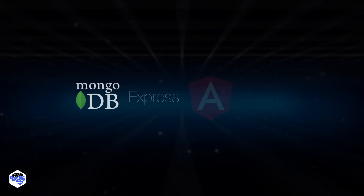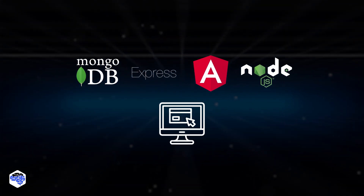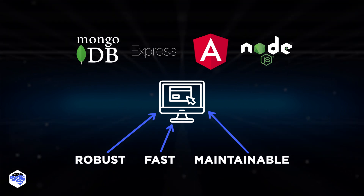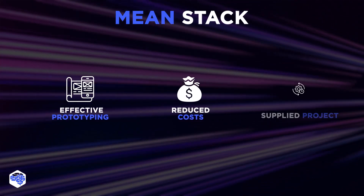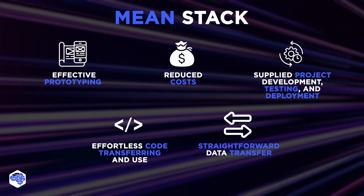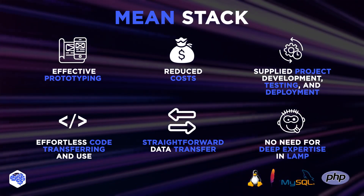The functionality of MEAN stack components has given it the ability to develop dynamic applications, which are robust, fast, and maintainable. There are many reasons why this model is worth it: effective prototyping abilities, reduced development costs, supplied project development, testing, and deployment, effortless code transferring and use, straightforward data transfer, and no need for deep expertise in LAMP.